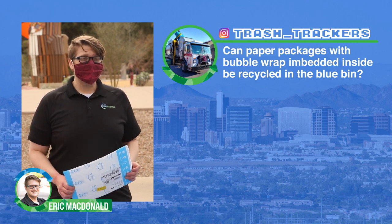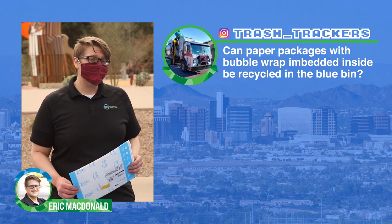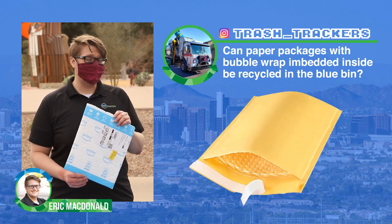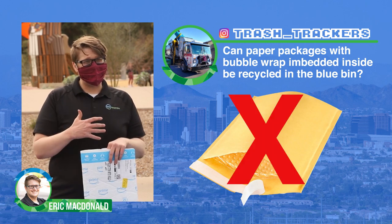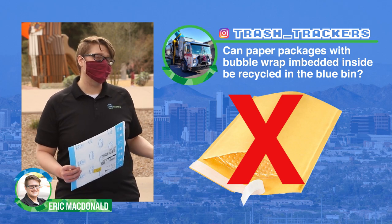Our first question comes from Trash Trackers off of Instagram: Can I recycle paper packaging with plastic embedded inside? The answer is no. You'll often see envelopes like this one that are paper and have bubble wrap inside. Those can't be recycled because the paper and the plastic are glued together and not easily separated, so something like that has to go in your trash can.